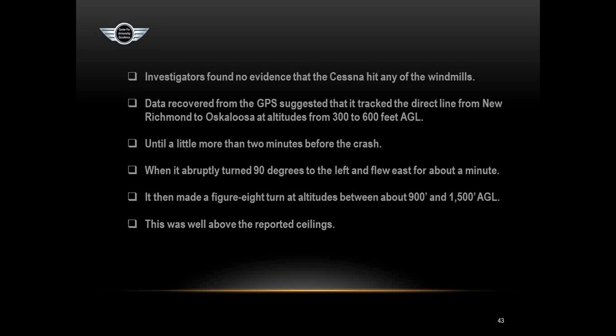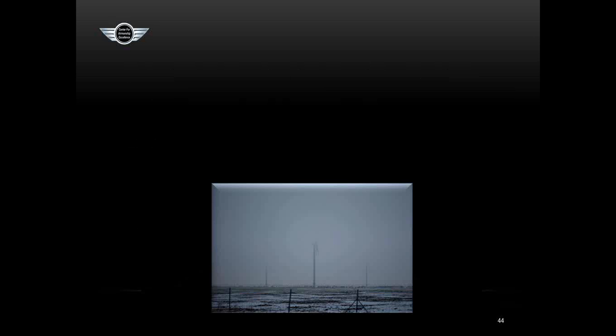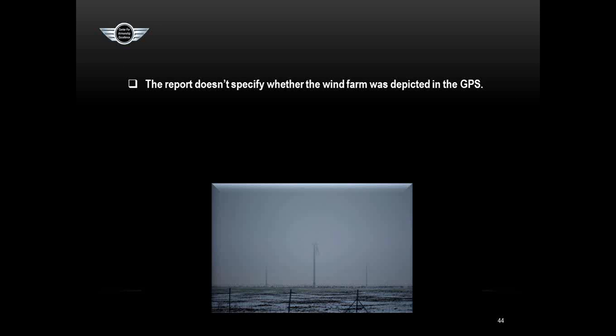More than two minutes before the crash, the GPS track abruptly turned 90 degrees left and flew east for about a minute, then made a figure-eight turn at altitudes between 900 and 1,500 feet AGL — well above the cloud bases, meaning he was in the clouds. He probably was down scud running at 90 knots when the windmills suddenly appeared, reacted by pulling back and banking left, and immediately entered the clouds — forced to transition abruptly to that turn and bank indicator he probably hadn't used in decades. The report doesn't specify whether the wind farm was in the GPS database, but three years ago it likely was not.